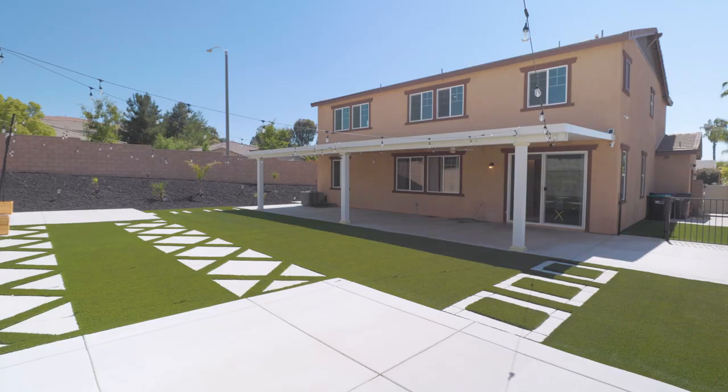Give us a call today if you want to schedule a private tour, and don't forget to like and subscribe to our YouTube channel.